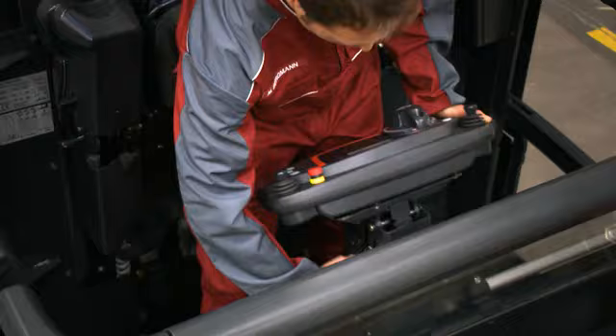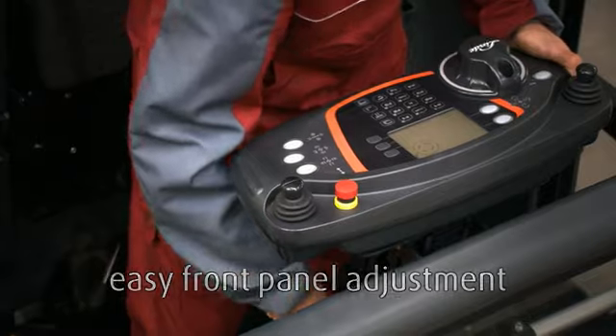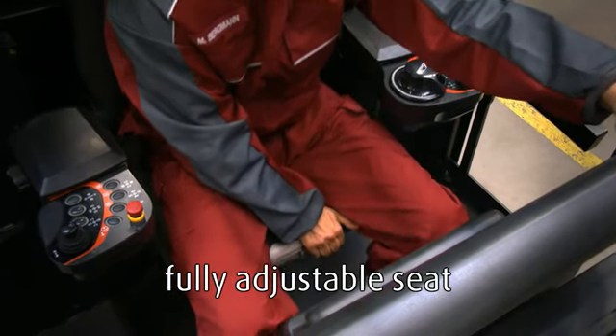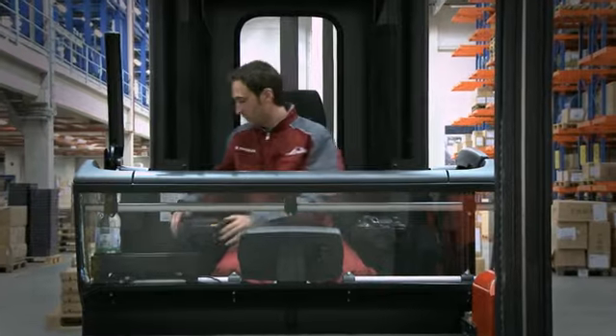The front control panel position can also be set individually. The split control panel can be easily adapted for standing or seated operation. Our ergonomic seat is fully adjustable to suit all operators, with convenient one-handed adjustment of height, tilt and seat angle, making it ideal for either seated or standing operation.